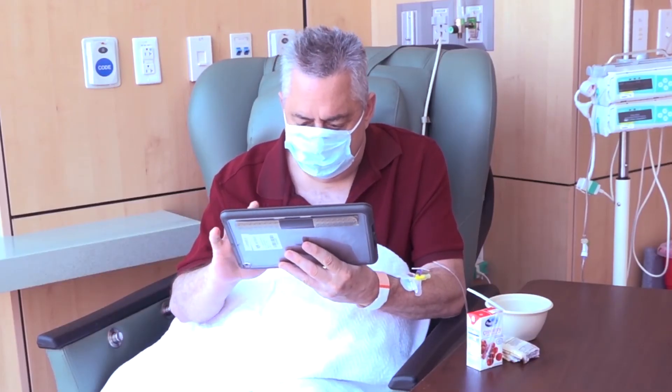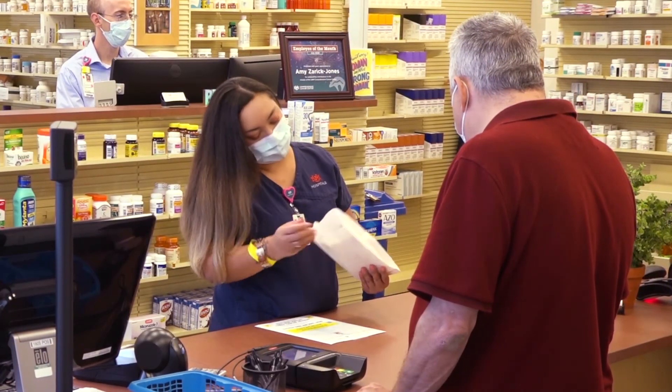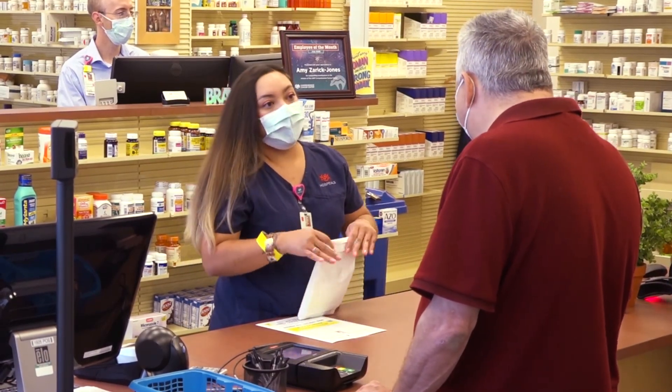While in the infusion area, please try to talk quietly. For your convenience, we have a pharmacy located on the first floor to fill any of your medications.